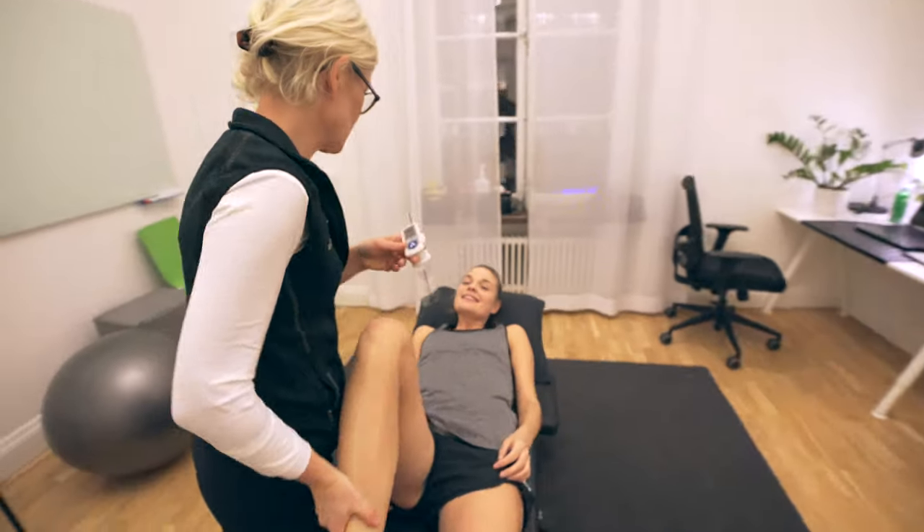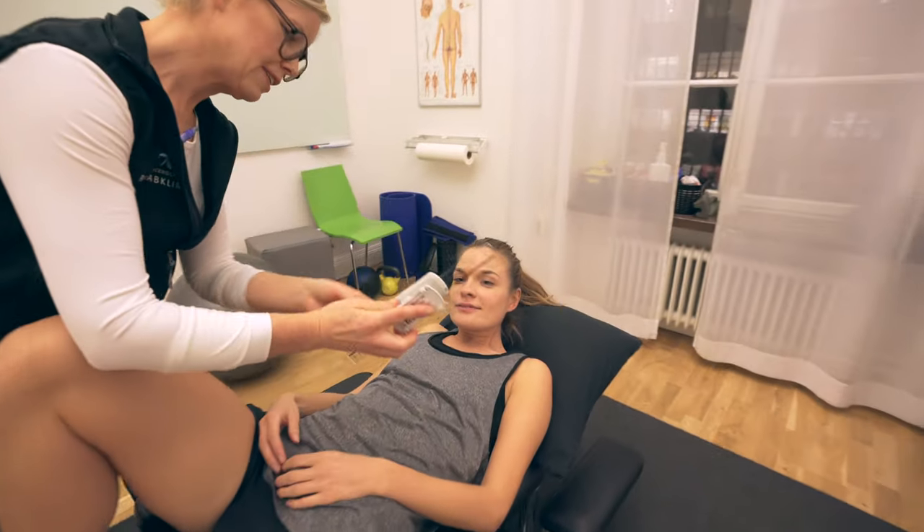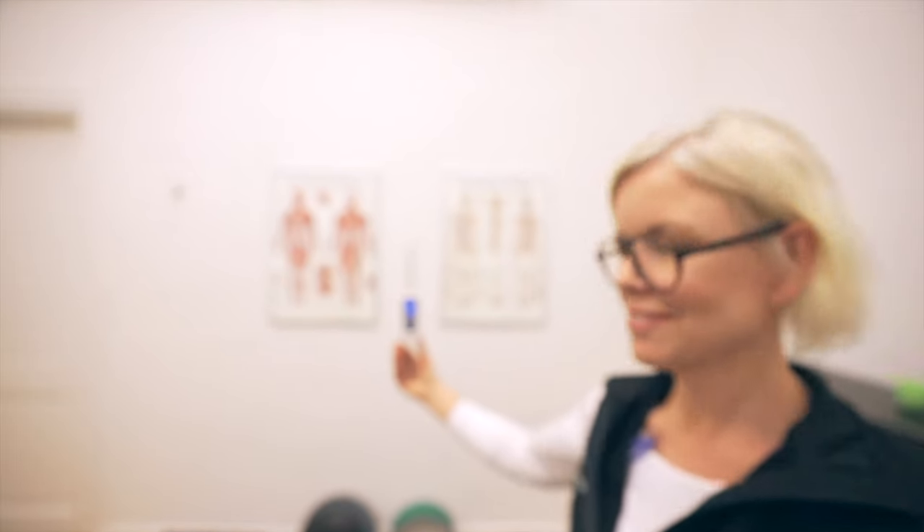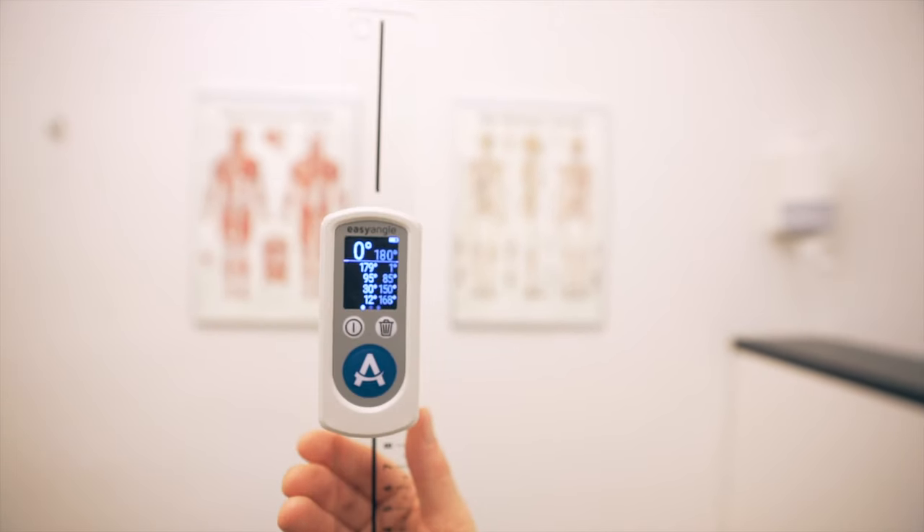This all allows the patient to see that the program set by the physio really makes a difference. Place the power of science in the palm of your hands.